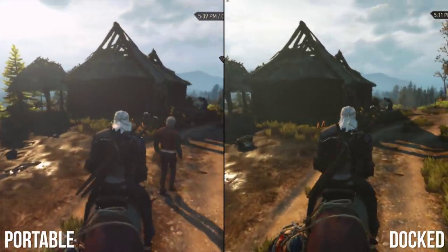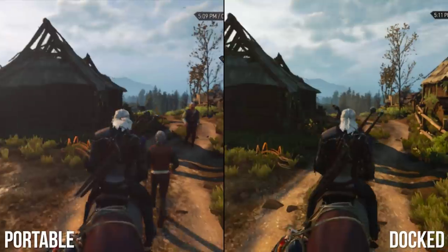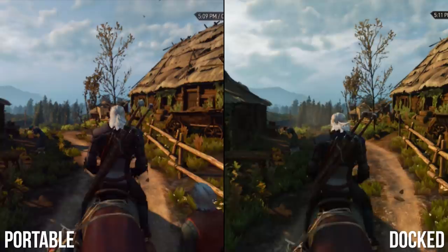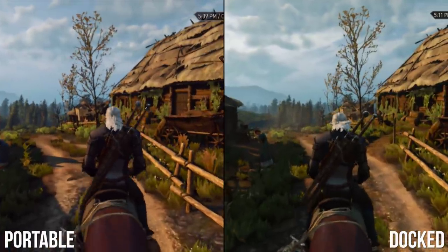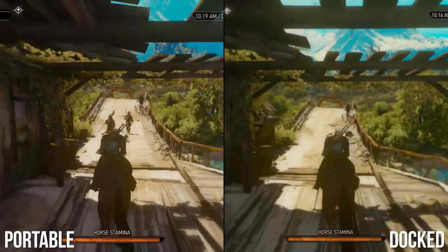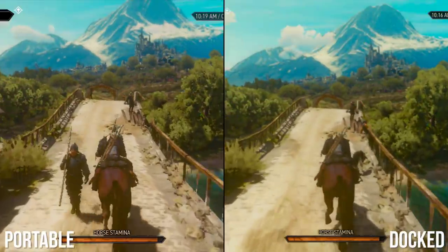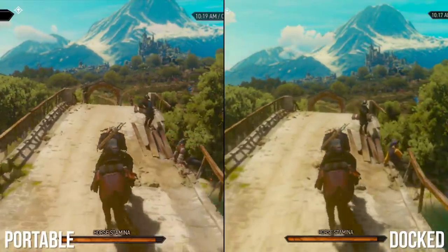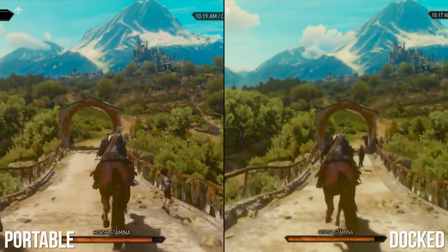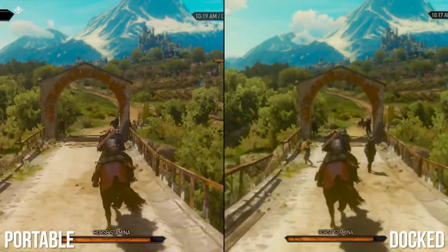To recap, Witcher 3 on Switch nails it with a high NPC count, water physics, a strong post-effect suite, and very nicely optimised LODs in the Toussaint area. The downsides are more an issue for docked play: there's pop-in in spots, low-grade assets, and issues with aliasing. As a whole, it still holds together on the visual front, but all the better if you're going purely handheld to disguise those issues.